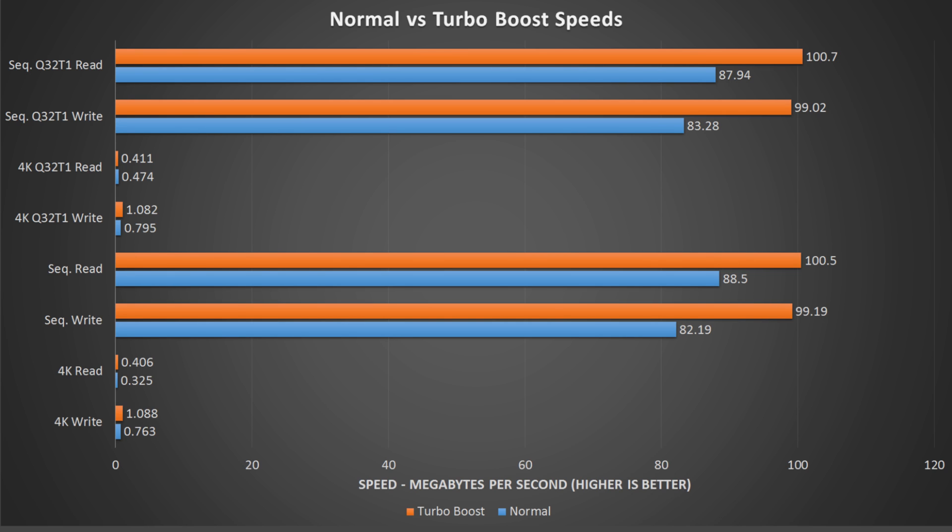However, it is USB 3.0 Boost, so it only shows you the external hard drives that it recognizes, which are connected into USB 3.0 — or in my case, USB 3.1 ports. So let's take a look at the results. As you can see, the USB 3.0 Turbo Boost system does take quite a noticeable effect on the sequential Q32T1 read and write speeds of the Toshiba External Drive, bringing the 88 MB/s speed to a very solid 101 MB/s — an increase of about 13 MB/s.